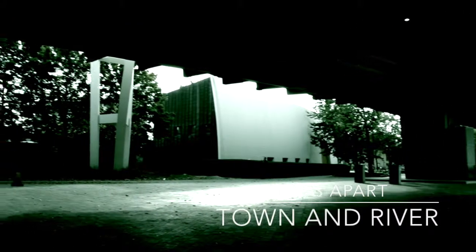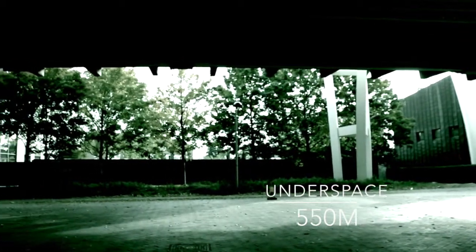However, it also tears a part of the Hammersmith town from the riverside and creates over 500 metres of noisy, dull and unused under spaces where no one wants to pass by.